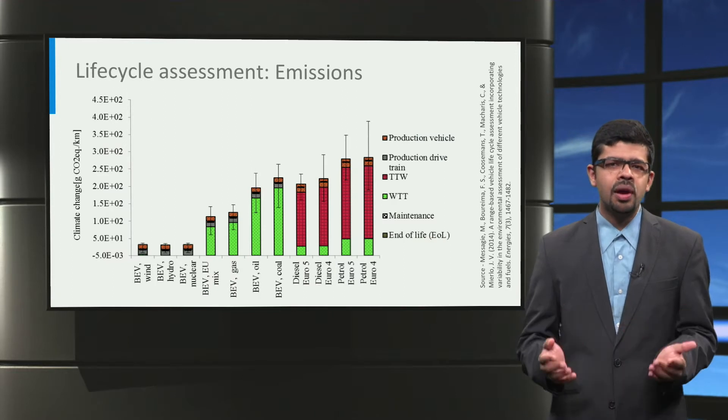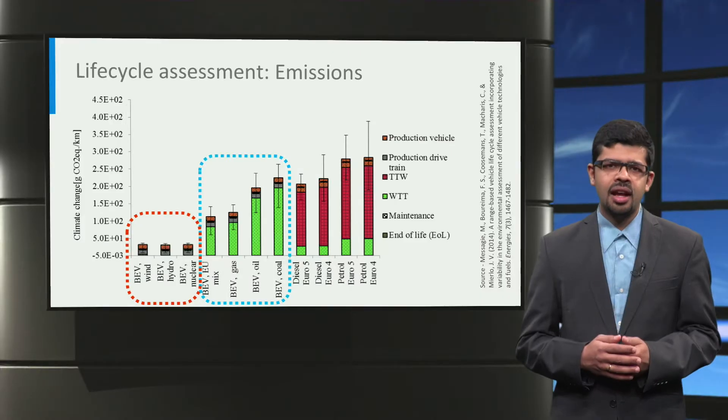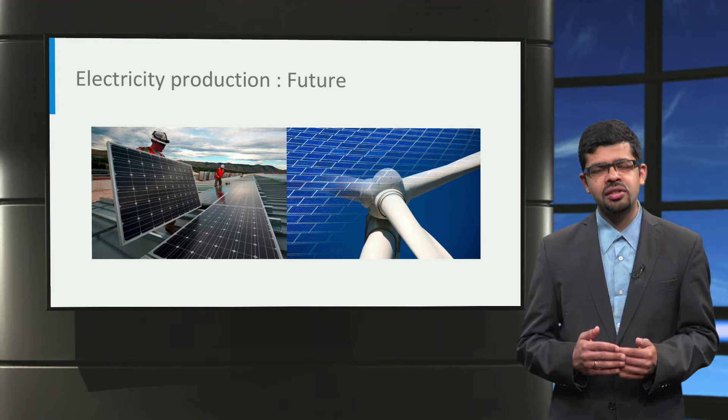In this graph, we see the equivalent carbon dioxide emissions from a life cycle assessment, which includes the emissions due to vehicle production, the well-to-wheel emissions for the fuel, the vehicle maintenance, and the end-of-life recycling of the vehicle. The emissions for different combustion engine cars are shown on the right side, while the left side shows the emissions for battery electric cars charged from different electricity generation mixes. We can clearly see that electric vehicles have far lower emissions from a life cycle perspective, even when charged from an electricity grid dominated by fossil fuels. However, if the electricity is generated from non-emitting sources like wind, hydro, or nuclear, then the life cycle emissions are further lowered and the well-to-tank emissions even become zero. It is necessary to use a renewable source of electricity to charge electric cars in the future to make them truly sustainable.